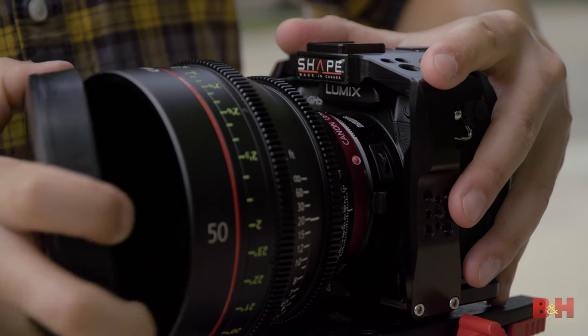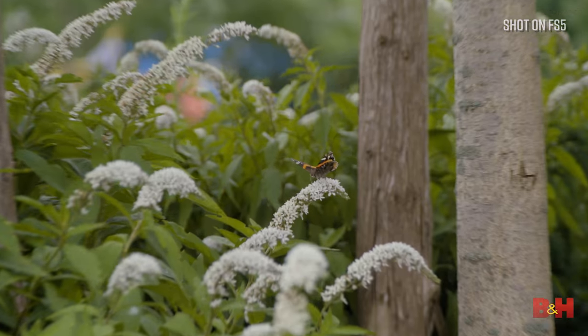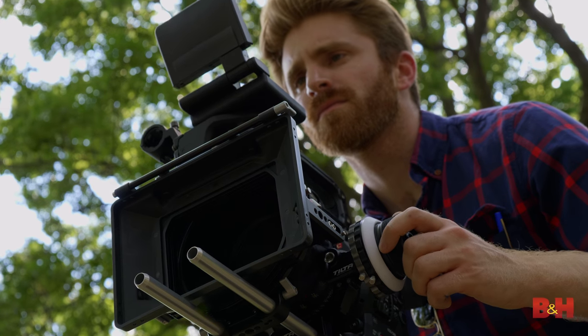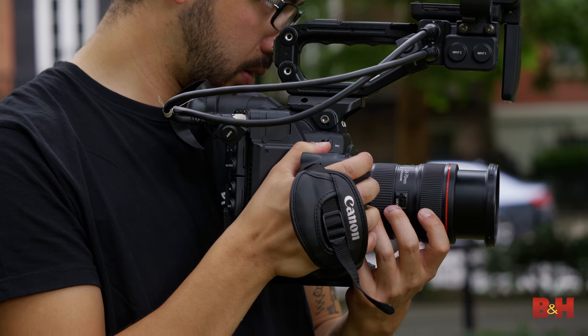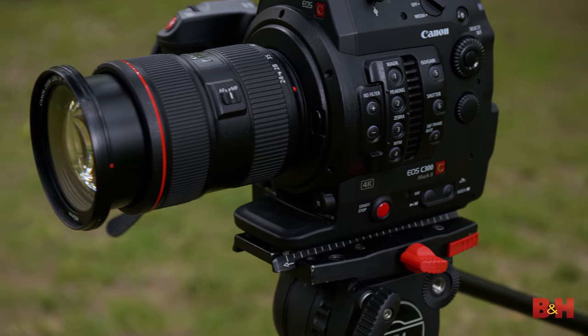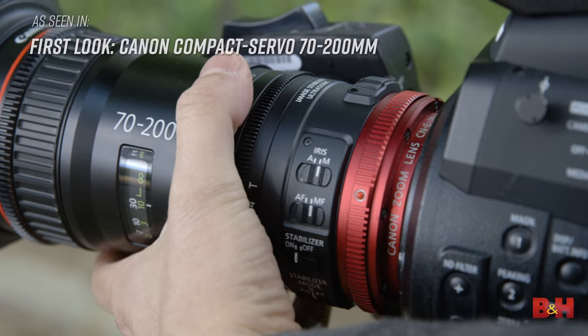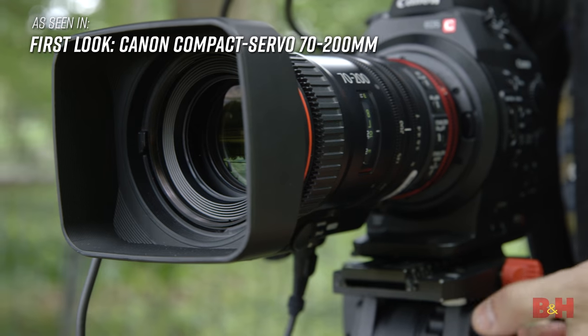While lens adaptation is pretty cool, run-and-gun shooters, those who need autofocus, documentarians, and event shooters might want to stick with native lenses. Narrative work tends to be very controlled and the glass is almost always manual, but in time-sensitive situations, native lenses offer better autofocus support, accurate lens metadata, and quicker setup. The C300 in particular has an enormous range of lenses to choose from, and lenses like the Cine Servo line offer a best-of-both-worlds approach to auto and manual control.